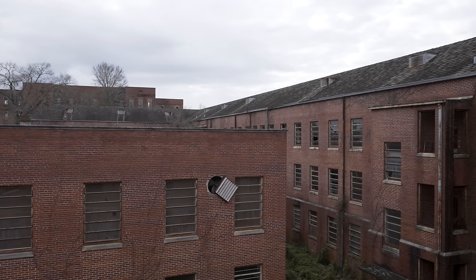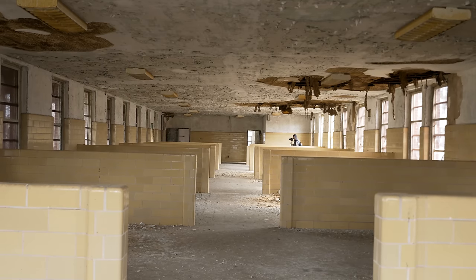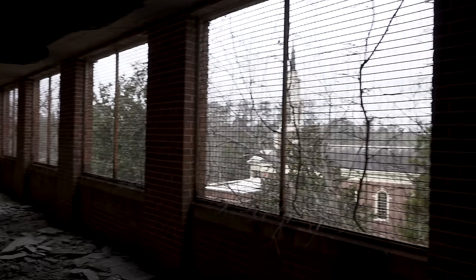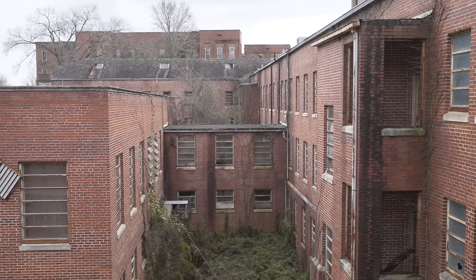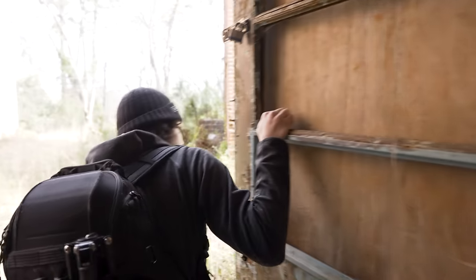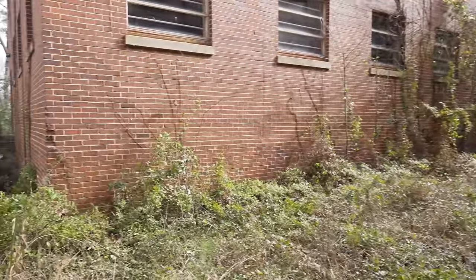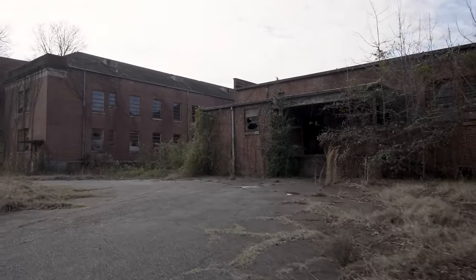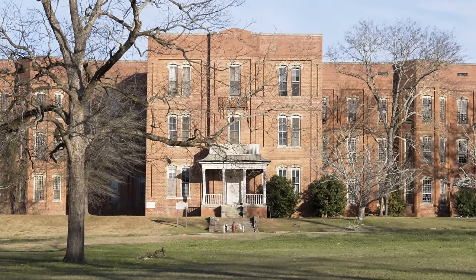That one higher up on the hill looks significantly older. We have to make it to that last building now, which is going to be the toughest since the only entrances we've seen are kind of out in the open. The next ward we're exploring is much older — the Walker Building opened in 1886 and was an admission ward for the hospital's white male patients. It was in use until 1974 and has sat abandoned ever since.